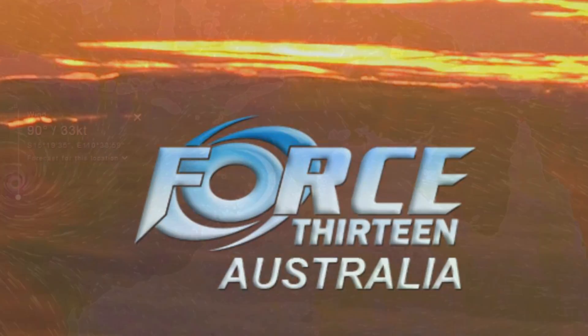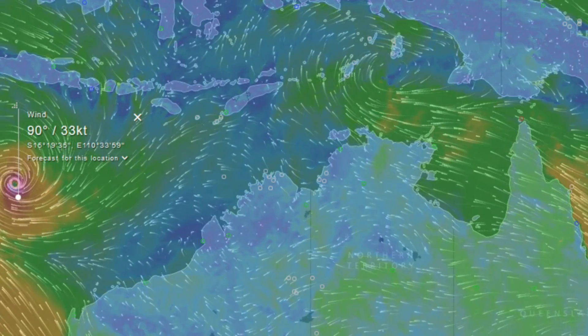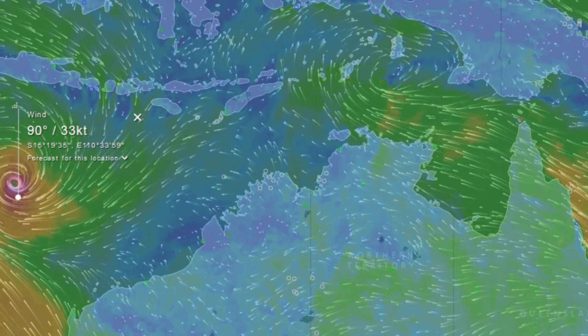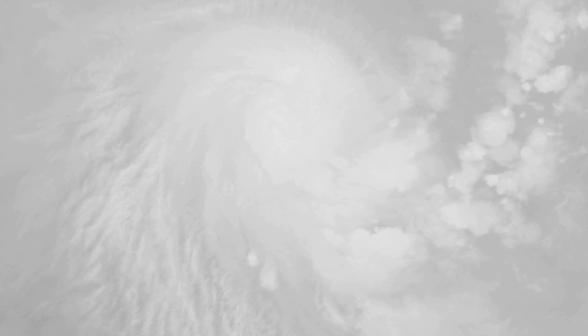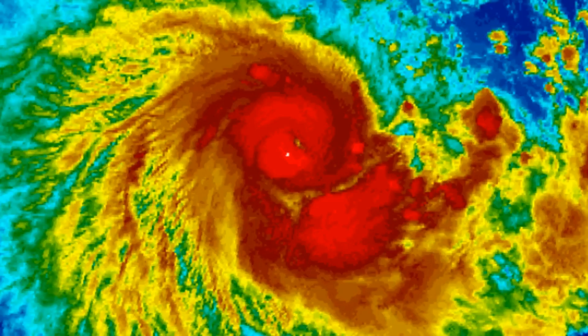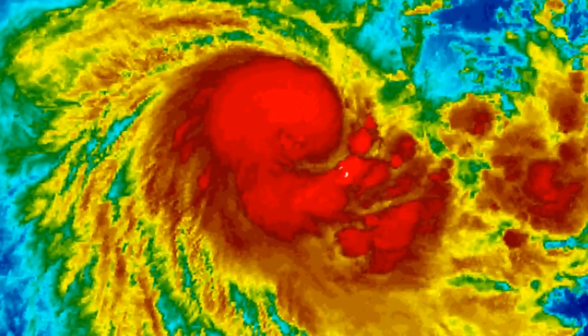Welcome to another update via the Force 13 Australia Oceania Channel, where the Bureau of Meteorology's Tropical Cyclone Warning Center over in Perth has upgraded Tropical Cyclone Ernie to Cat 2 status. Currently on screen is the latest satellite imagery via NOAA — he's looking very good and is forecasted to become a Cat 3. There is indication that Ernie has developed a small eye.